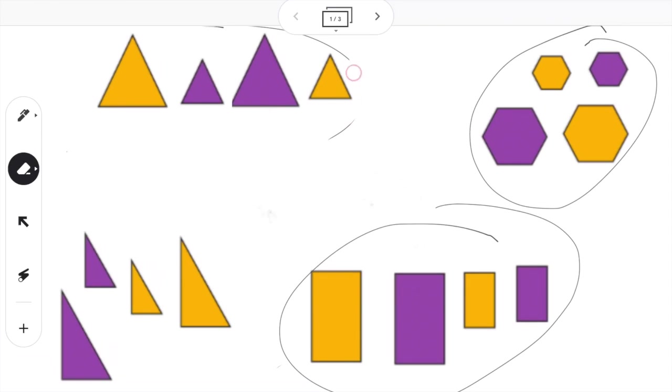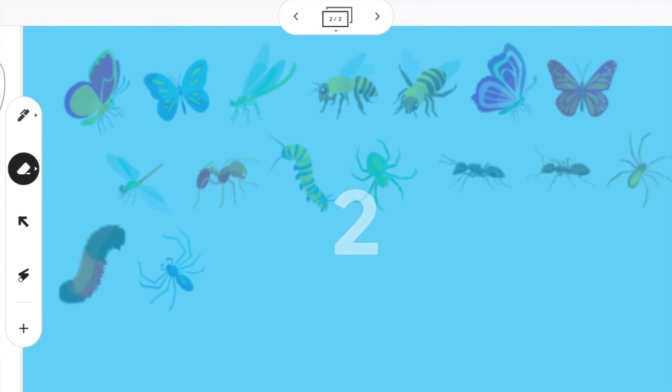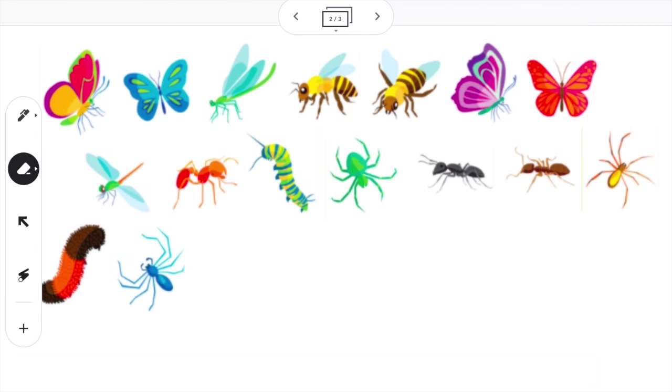So next, friends, we're going to take a peek at all of these squirmy little bugs, and we are going to be sorting them based on what they have in common — that means the same — or what's different about them. The first way I want to sort all of these bugs is on whether or not they have wings. If they have wings, I'm going to put them on the left; if they do not have wings, I'm putting them on the right.